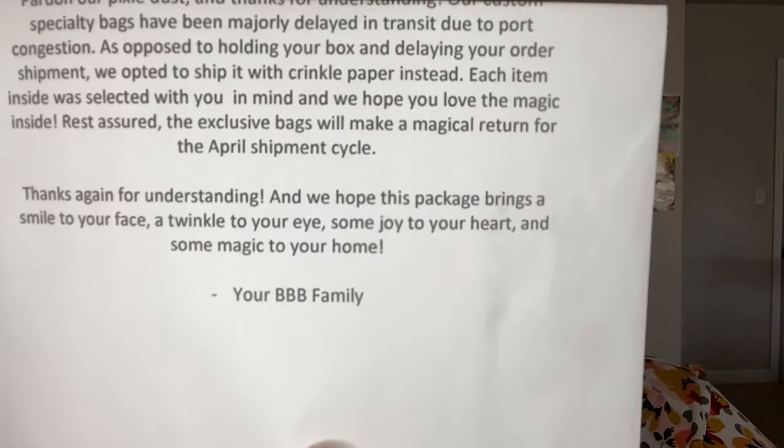There's also something that says 'pardon our pixie dust.' It says: 'Our custom specialty bags have been majorly delayed in transit due to port congestion. As opposed to holding your box and delaying your order shipment, we opted to ship it with crinkle paper instead. Each item inside was selected with you in mind. Rest assured the exclusive bags will be making a magical return for the April shipment cycle. Thanks again — your BBB family.' I totally don't mind not getting the bag. I have a ton of reusable bags so not a big deal.